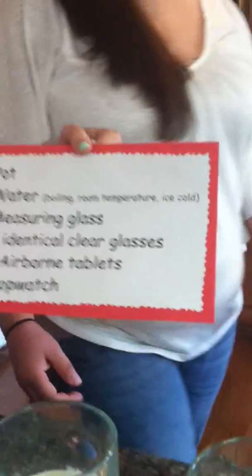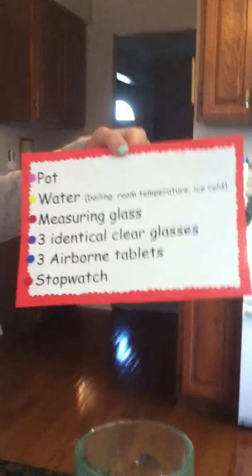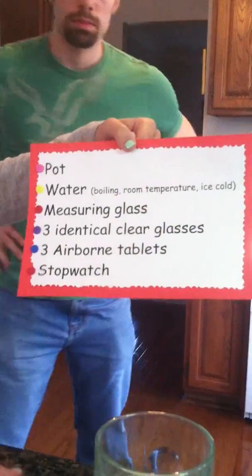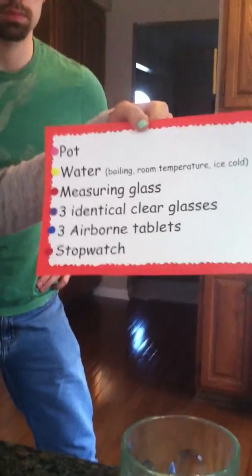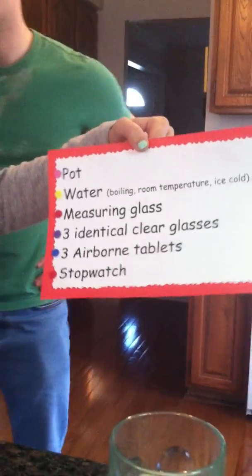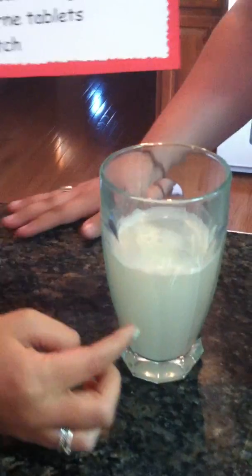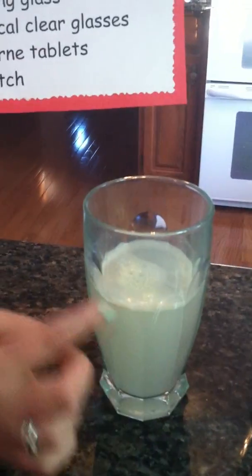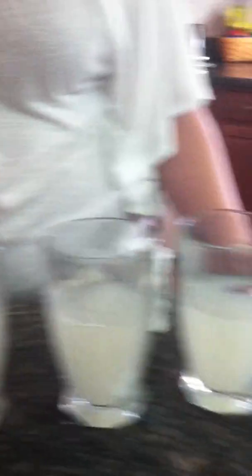Obviously the three different temperatures of water. The measuring glasses to measure one cup of water for each different temperature of water. Three identical clear glasses, three airborne tablets, and we used a stopwatch just to measure how long the Alka-Seltzer took to dissolve in the water. The cold one is still going. We also made sure that we used one cup of water in each scenario to make sure it was equal and a fair experiment.